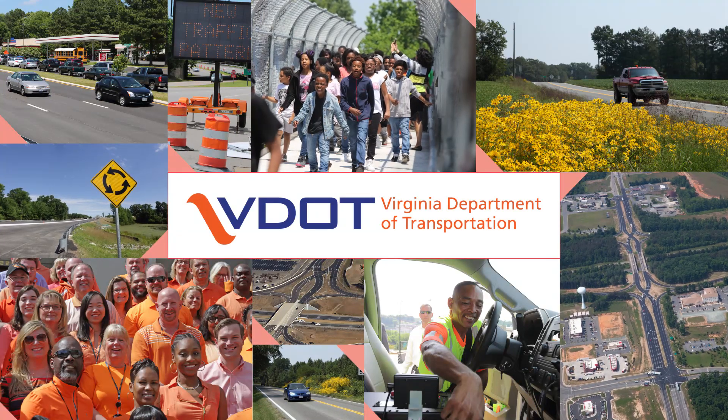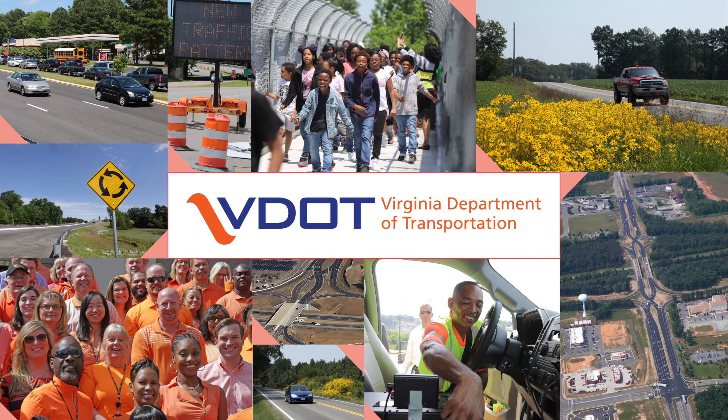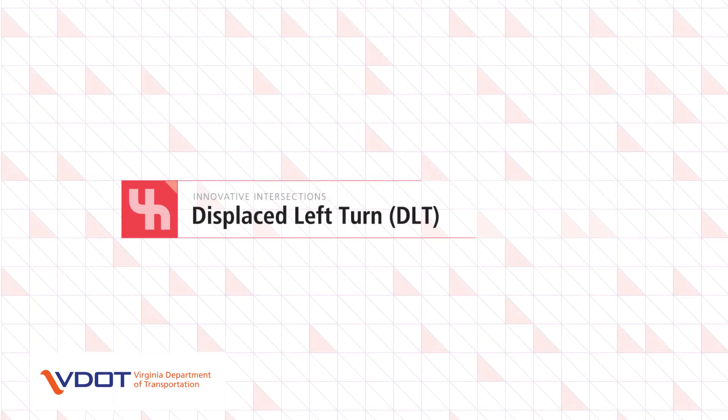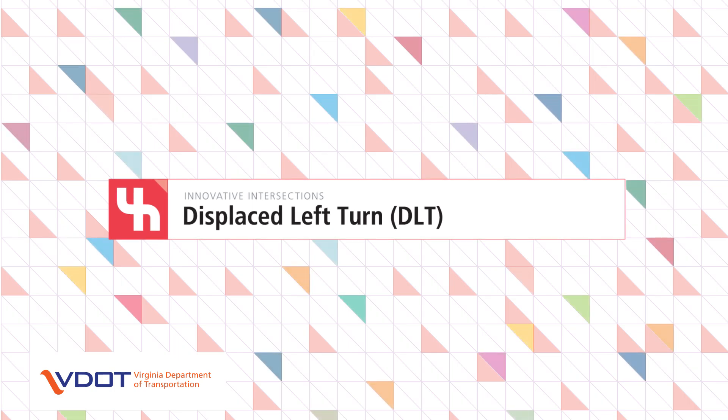The Virginia Department of Transportation, VDOT, in its commitment to improving safety and mobility for all road users in Virginia, presents innovative intersections and interchanges. The Displaced Left Turn, or DLT, is one type of innovative intersection.